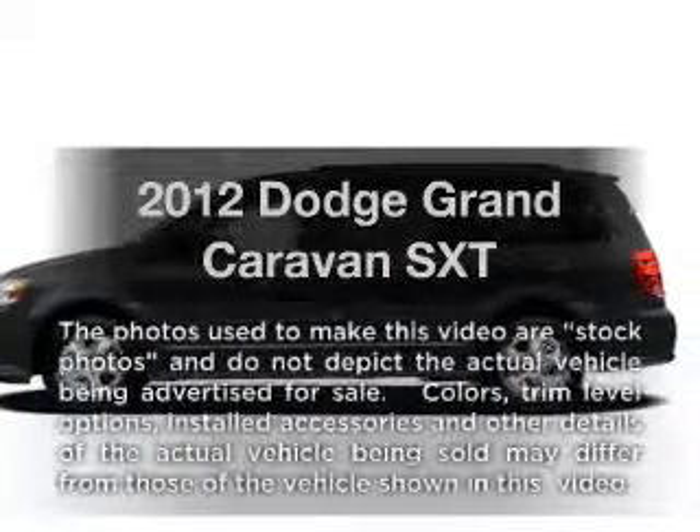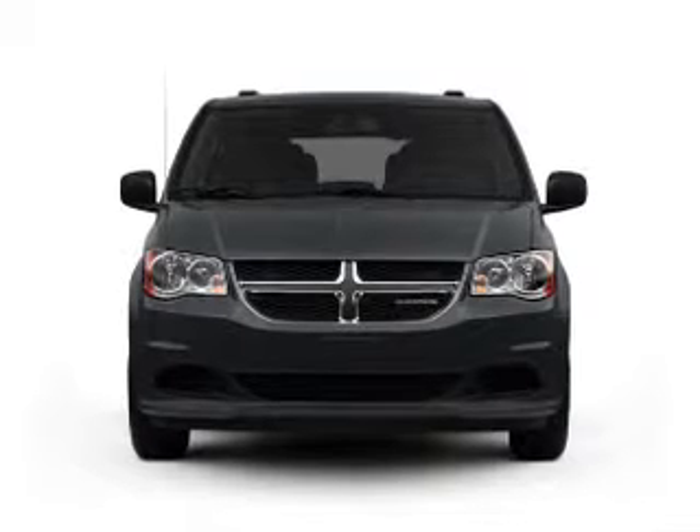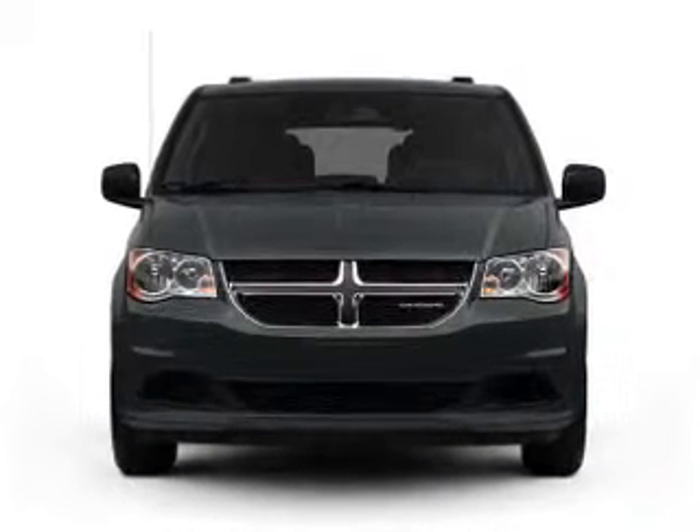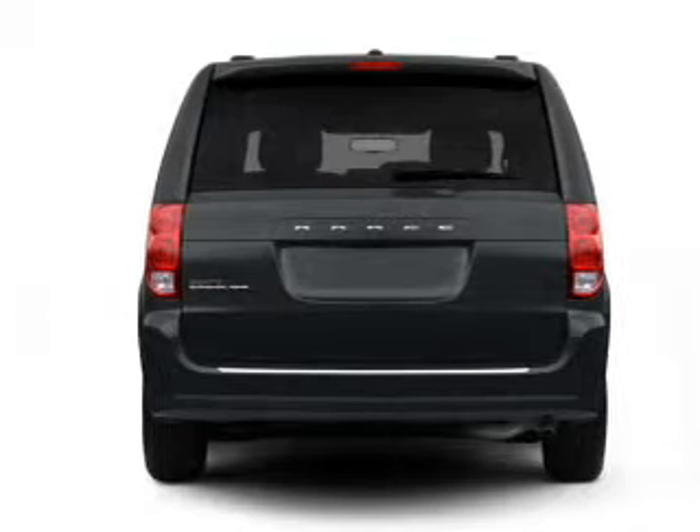Get noticed in this 2012 Dodge Grand Caravan. This is the set of wheels you've been looking for, with a reliable engine connected to a smooth-shifting automatic transmission. Stand out from the crowd with premium wheels.